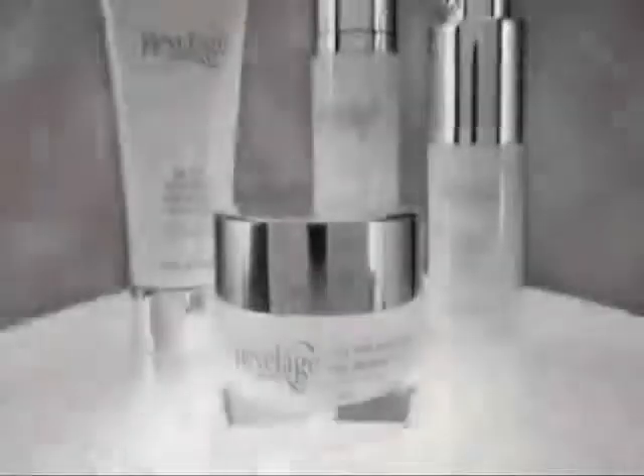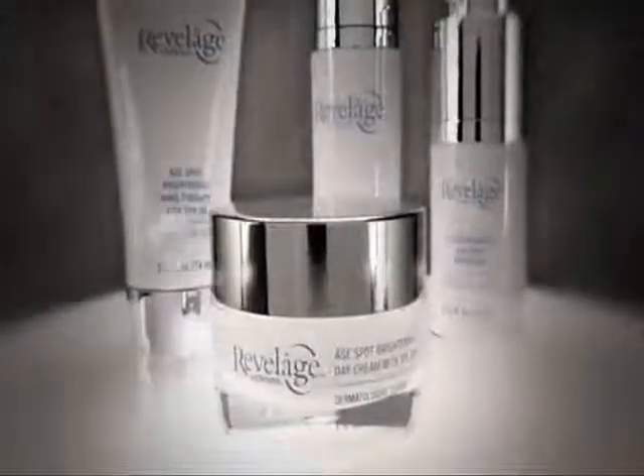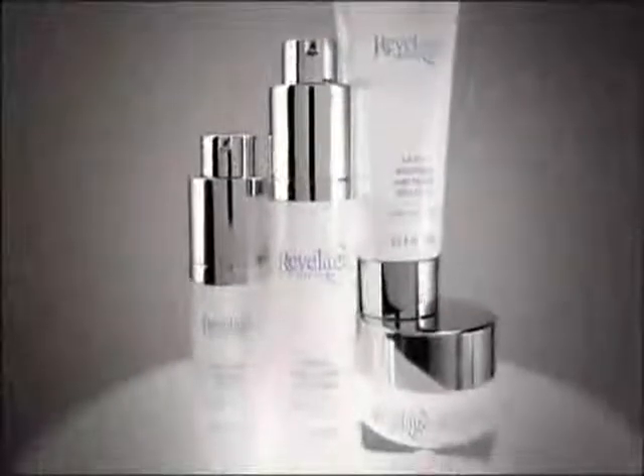Reveal a brighter future. Developed by Arbonne Research, derived from innovative science and enhanced botanicals. Flawless. Introducing Revelage — clinically proven and dermatologist tested, Arbonne's age spot intervention skin brightening line provides the perfecting touch to your age intervention skin care regimen. Reveal your skin's brighter future.